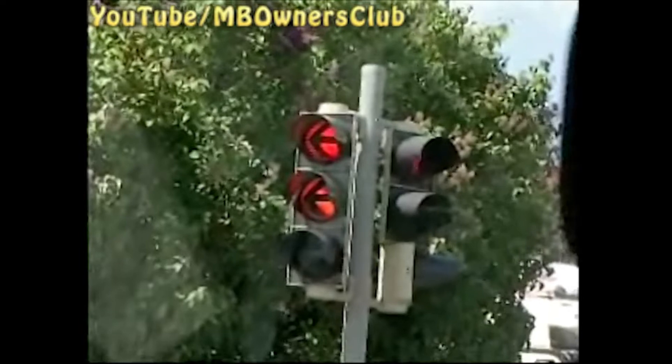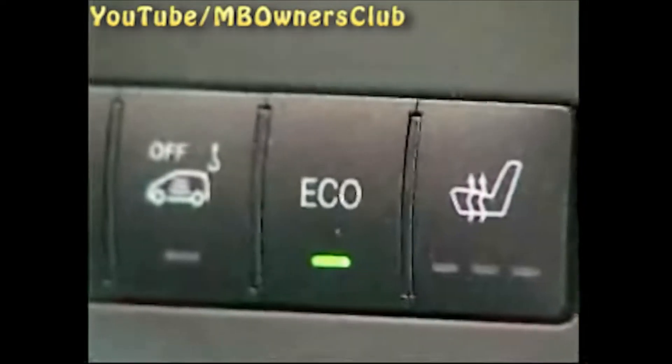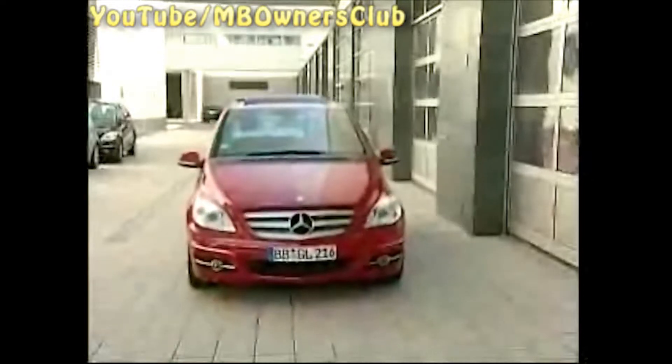Therefore, the system becomes active when the desired interior temperature is reached and the driver need not sweat because the engine is turned off. Other requirements: the Eco button is switched on, the pressure on the brake booster is correct, and the engine hood is closed.